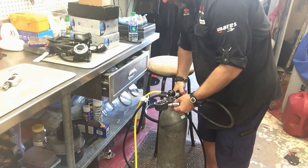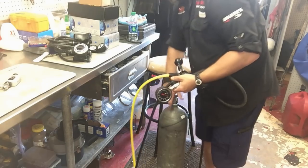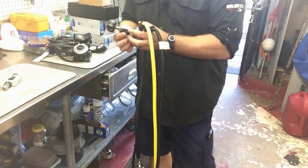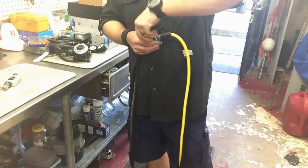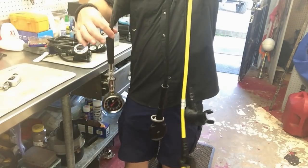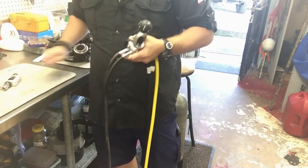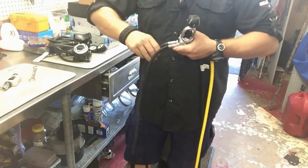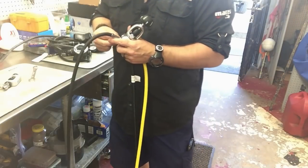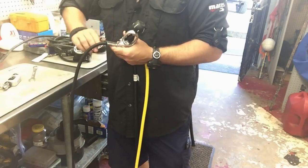I'll hook it up to a cylinder, turn it on, make sure there are no leaks, and check the IP by putting a couple squirts of air through it. This one appears great straight out of the box — that's a good thing. I'm going to take this low pressure line back off since the customer ordered a backplate wing that comes with a shorter low pressure hose. I'll put his port plug back in to keep dust and debris out, then I've got one more reg set to put together before jumping on the two tanks.